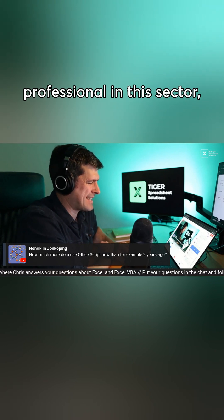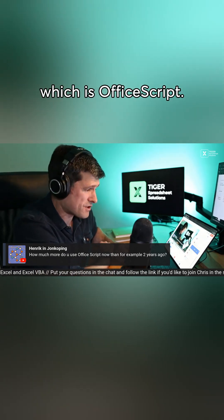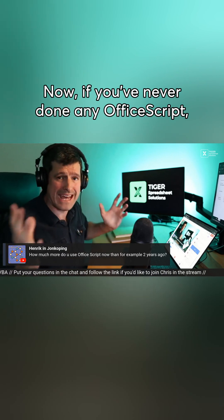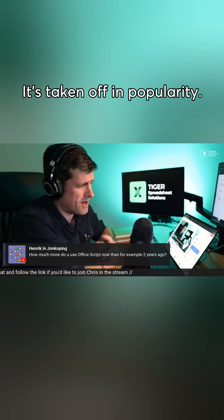But I think if you're active as a professional in this sector, you need to be able to offer a cloud-based automation solution, which is Office Script. If you've never done any Office Script, Tiger Spreadsheet Solutions has an Office Script beginner video — it's very popular and it's taken off.